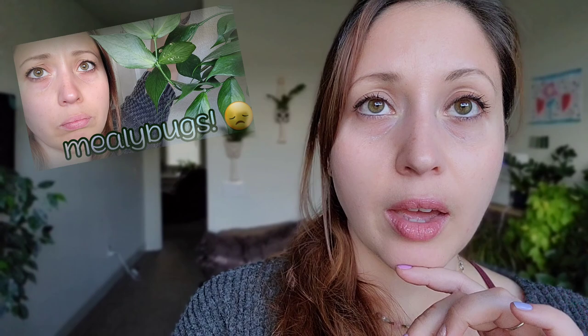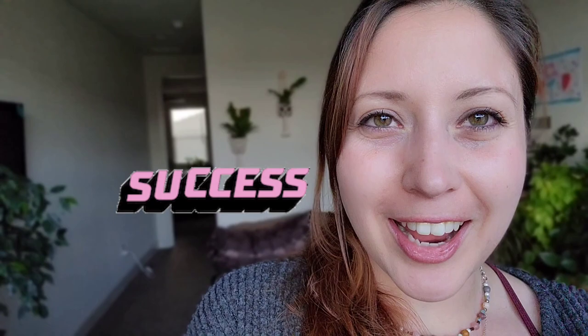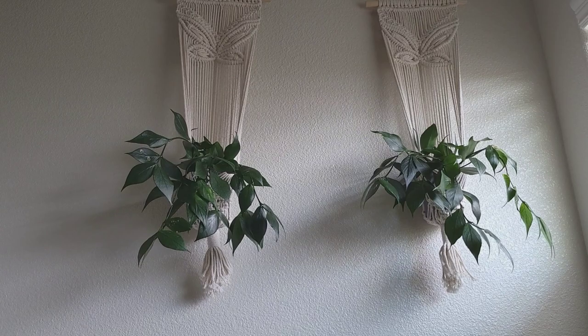Let's check in on the Hoya Polynera that we treated together. Remember we did rubbing alcohol and all of that for the mealy bugs it had. If you didn't watch that — it's a kind of long video; it started out as a calming watering video but turned into a pest treatment video, so you're welcome to view it. Let's go check on her — you'll see living proof that the treatment turned out fine and didn't cause any damage on the plant.